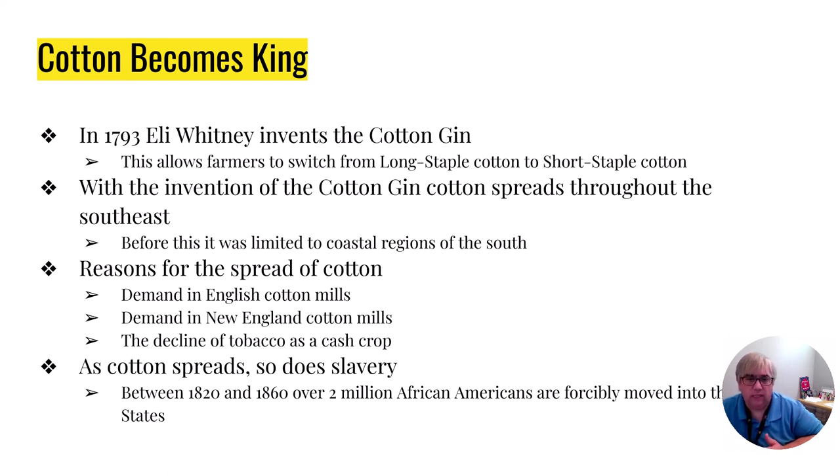Short staple cotton is a little bit more rough, has a shorter growing season, and because you're going to harvest it quicker and sooner, it's going to have more seeds in it. The area that long staple cotton can grow is very limited — it has to be a place with a long growing season, basically along the coasts. The cotton gin and the ability to remove seeds from short staple cotton will allow cotton to grow into new areas such as Southwest Georgia, Southern Alabama, and Southern Mississippi. Really, Eli Whitney and his cotton gin is what allows cotton to spread.